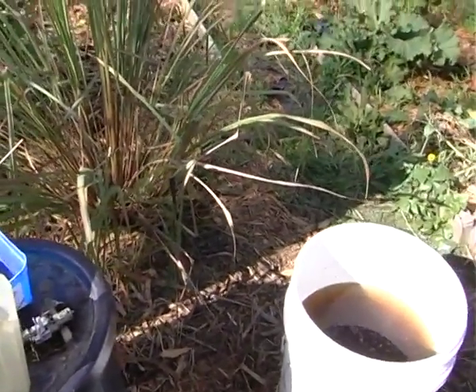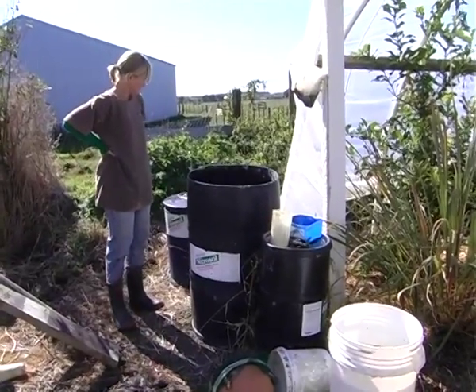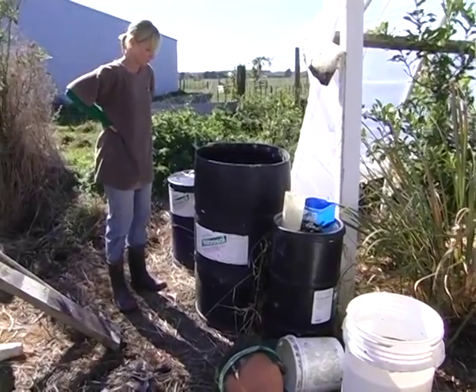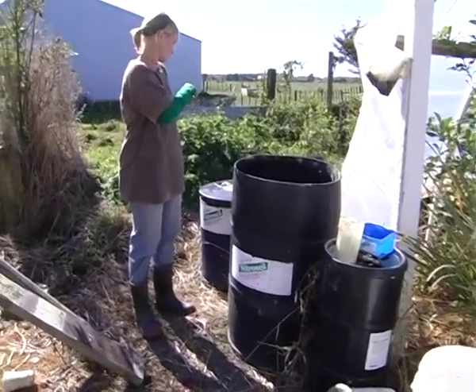We might use that after about three weeks' time. I spray it straight onto the plants, or if I'm preparing a garden, I might put the slops in — just get bucketfuls of it and slop it onto the garden.